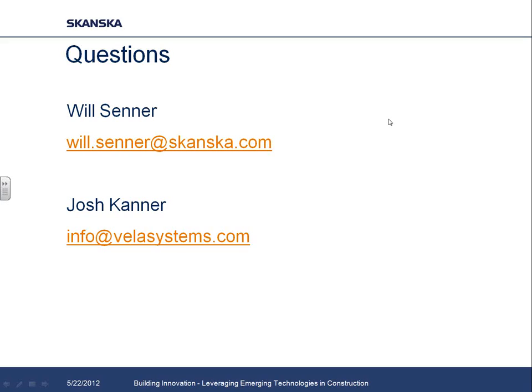Thanks, everyone. We'll have another webinar coming up next week. Bye now.